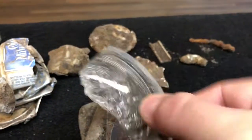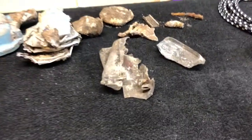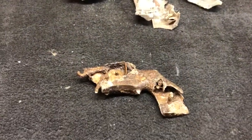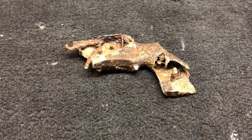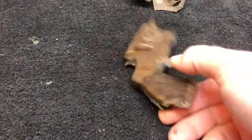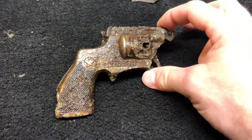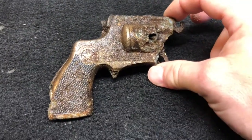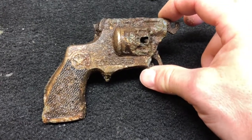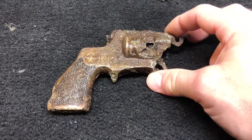Always wear gloves, obviously, because you never know when you're going to come across glass. I'm actually excited when I see glass, because you never know if it's going to be like a buried Ball mason jar or something like that. It would be nice to find something like that with treasure in it, so maybe one day. If anybody has any information on the Trooper pistol, I'd really be interested in finding out what it is. Thank you so much.